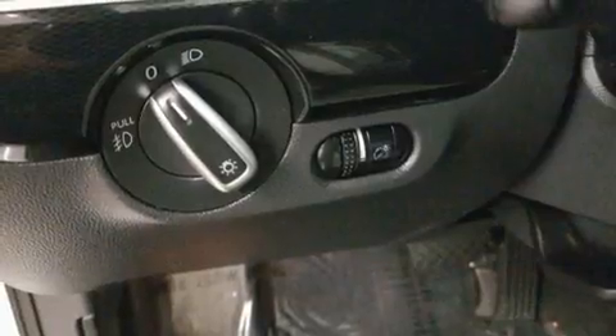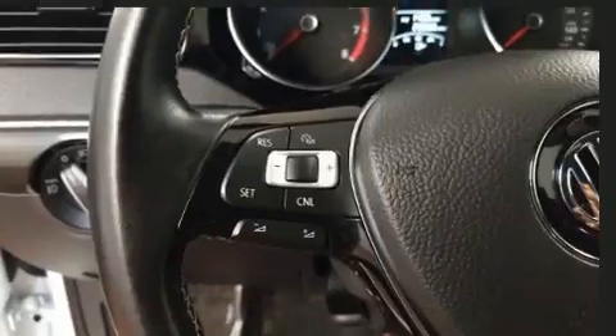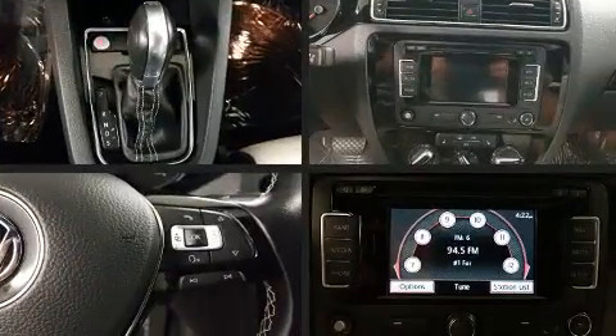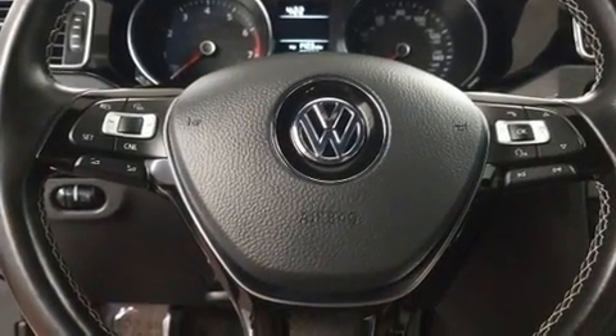Volkswagen ensures the safety and security of its passengers with equipment such as dual front impact airbags with occupant sensing airbag, ignition disabling, and four-wheel disc brakes with ABS. This car was designed with safety in mind, allowing you to drive with even greater assurance.